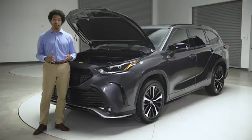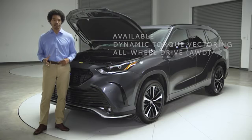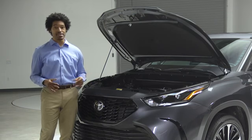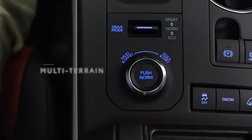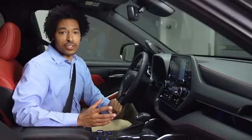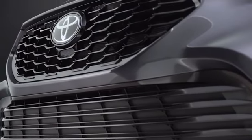Without sacrificing Highlander's legendary ride quality. And if you want to go all out, an XSE with Highlander's dynamic torque vectoring all-wheel drive is your answer. This extremely smart system can actively manage power distribution not just from front to rear, but side to side as well. Combined with the multi-terrain select dial — a standard feature with XSE all-wheel drive — that lets you pick a traction mode based on the terrain, this Highlander is ready for whatever venture you're planning, on or off the road.